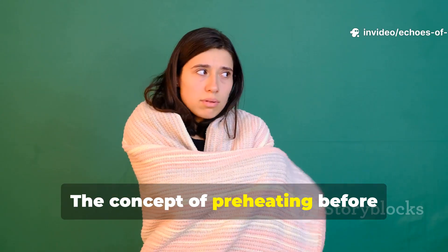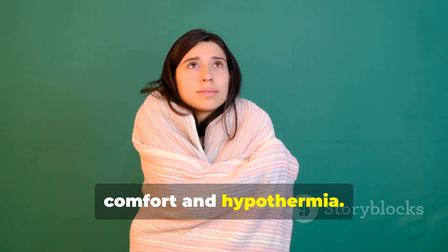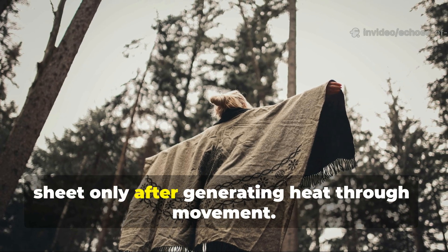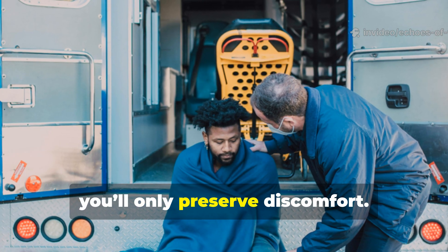The concept of preheating before insulation can mean the difference between comfort and hypothermia. If you're in the field, wrap yourself in a reflective thermal sheet only after generating heat through movement. If you seal in cold air, you'll only preserve discomfort.